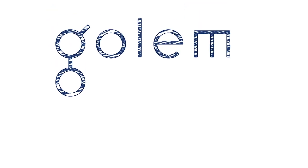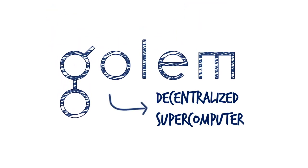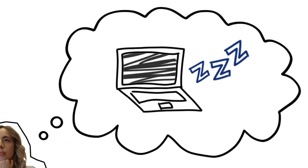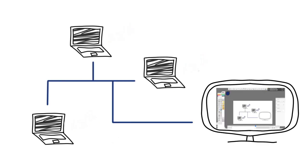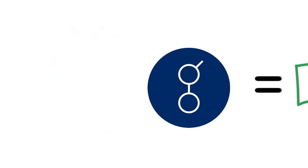The decentralized application I want to focus on today is Gollum, a decentralized supercomputer. Think of all the time your computer is idle. Instead, it could be using its processing power to address the needs of video editors who require significant computational resources. By contributing your computing power to the Gollum network, you earn Gollum network tokens, GNT, which can be exchanged for other currencies or kept for future use of the network.